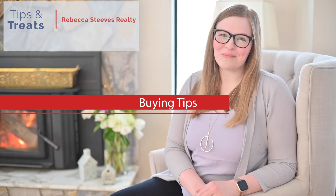Hi, I'm Hannah Steeves Kearney with Rebecca Steeves Realty and today I'm going to give you another tip, this time on buying in a seller's market. First things first, go and visit a mortgage specialist. They'll be able to help you get your finances in order so you know what your budget is.